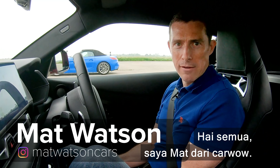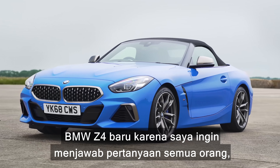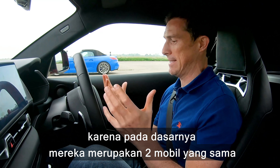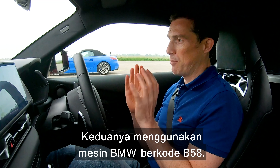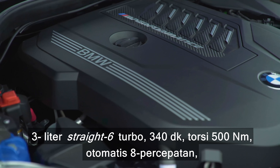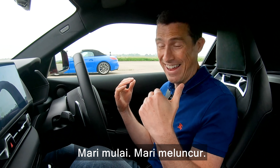Hi everyone, Matt here from CarWow. I'm sat in a Toyota Supra and next to me is the new BMW Z4. I want to answer the question everyone's asking: how much different are they in terms of performance? They're essentially the same car — one's got a hard top, the other has a soft top. Both use a BMW engine, the B58 3-litre straight-six turbo, 340 horsepower, 500 Newton metres of torque, eight-speed automatic torque converter gearboxes with launch control. Let's do it, let's launch them.